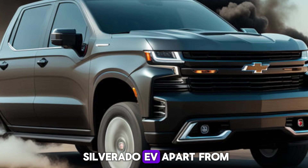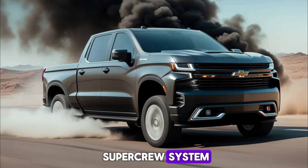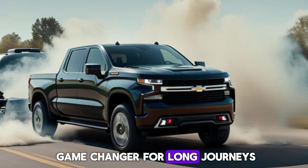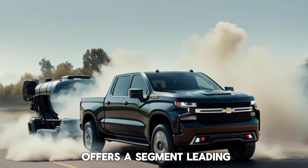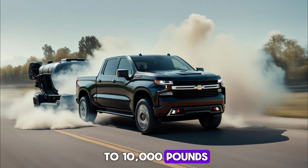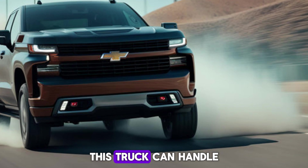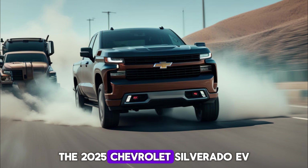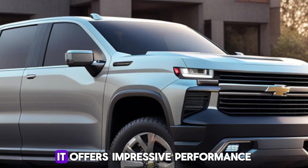Here's what sets the Silverado EV apart from the pack. First, there's the available SuperCruise system, which allows for hands-free driving on compatible highways — a game changer for long journeys. Additionally, the Silverado EV offers a segment-leading towing capacity of up to 10,000 pounds, so whether you're hauling a hefty trailer or just your weekend gear, this truck can handle it with ease.